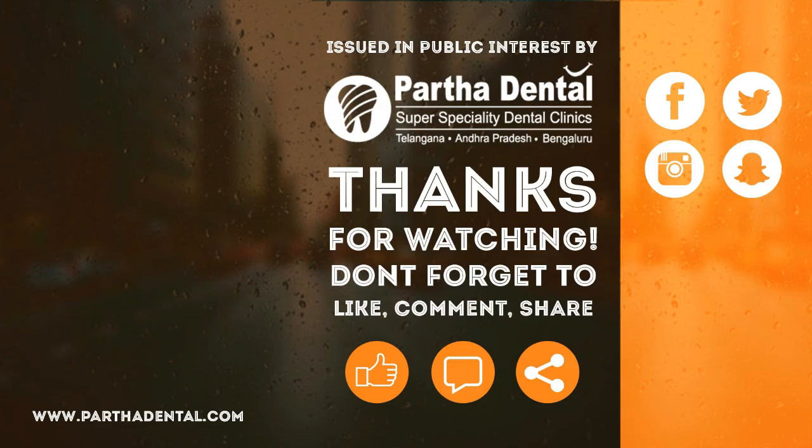These are the various contacts which can help you reach us. So I would suggest, in case of any trouble regarding your wisdom teeth, kindly visit our Pata Dental Malika Shumaraj branch. Thank you.